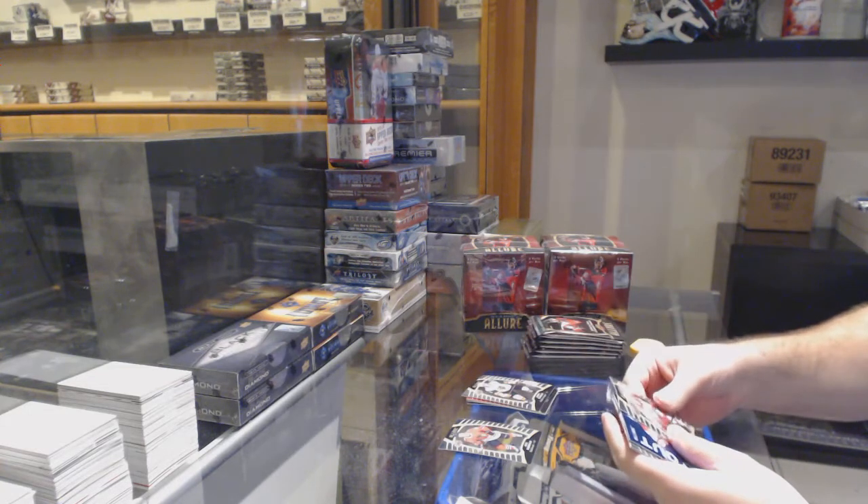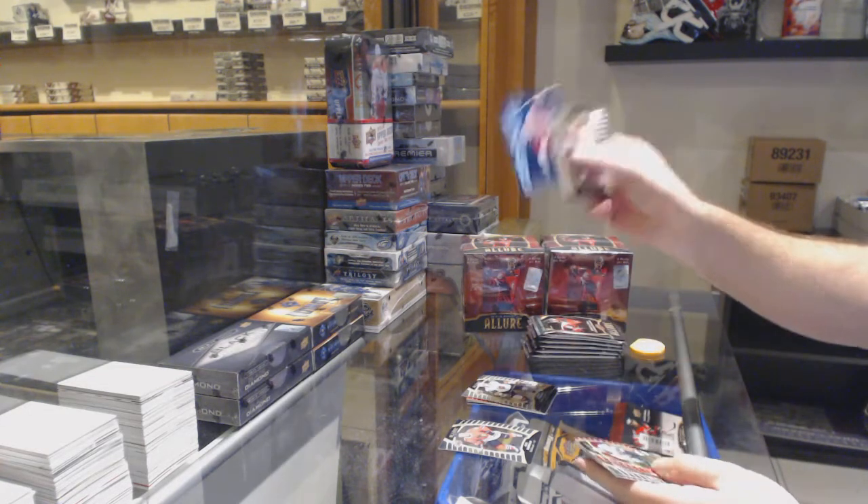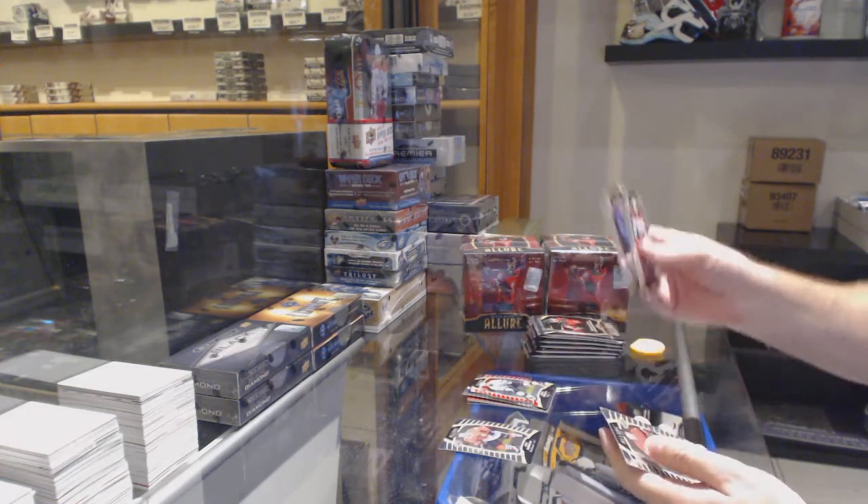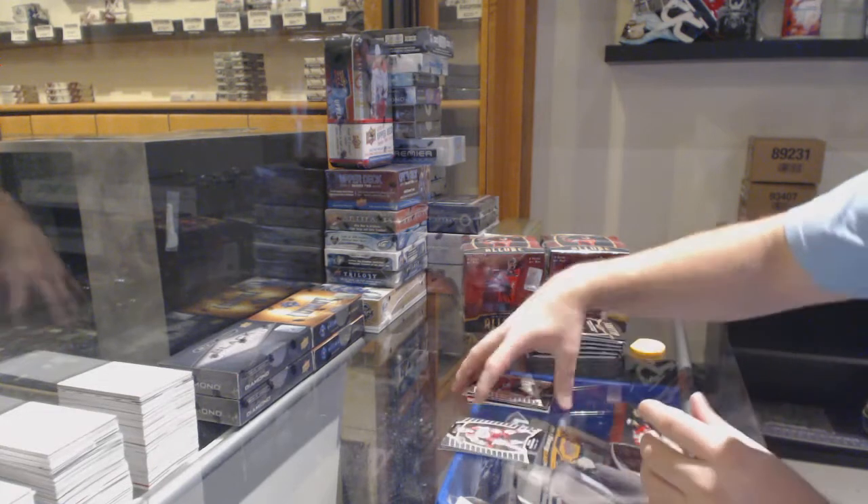Jimmy Scholl for the Vegas Golden Knights rookie, iced out of Sebastian Aho, a Drew Doughty red die cut, and a Rudolph Ballsters for the Ottawa Senators.